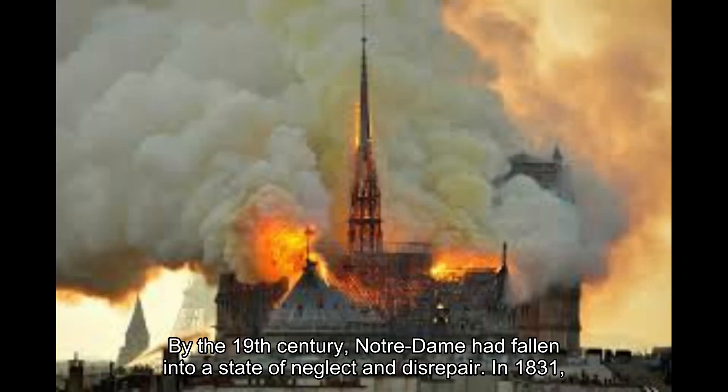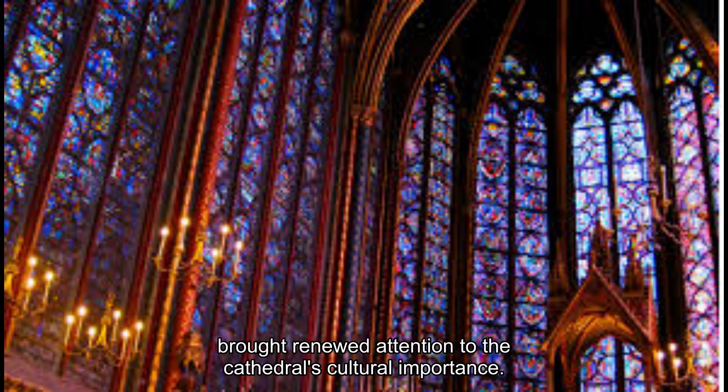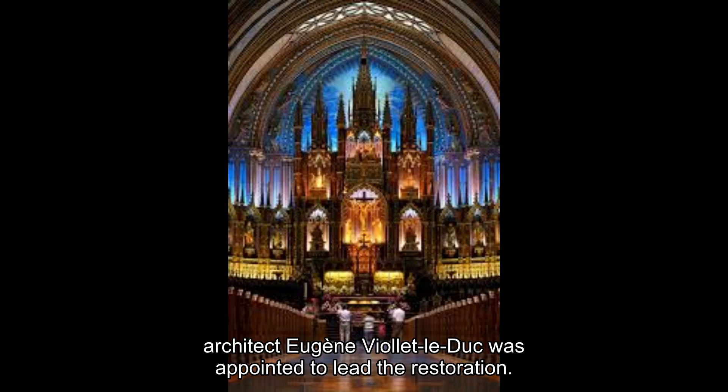By the 19th century, Notre-Dame had fallen into a state of neglect and disrepair. In 1831, Victor Hugo's novel The Hunchback of Notre-Dame brought renewed attention to the cathedral's cultural importance. Public outcry led to the decision to restore the cathedral, and in 1844, architect Eugène Viollet-le-Duc was appointed to lead the restoration.